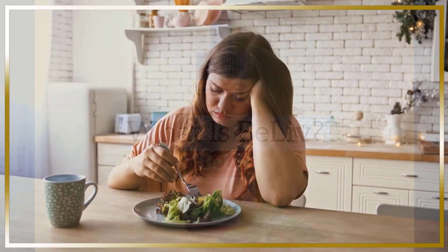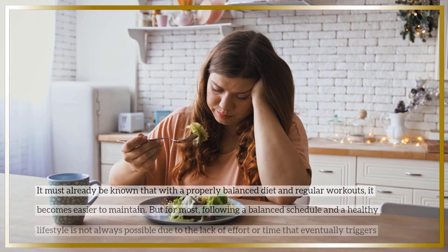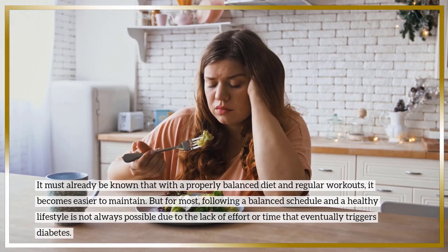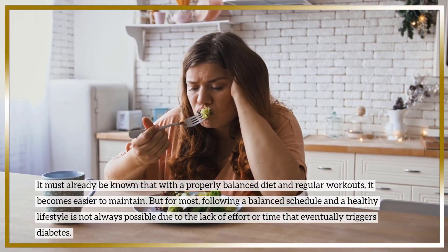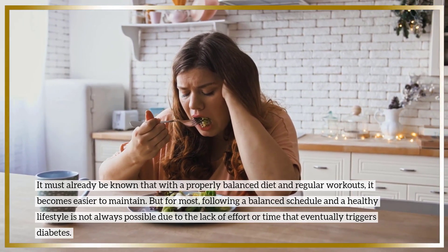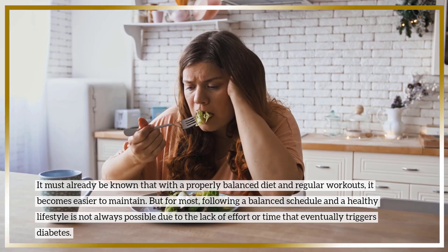What is BeLive? It must already be known that with a properly balanced diet and regular workouts, it becomes easier to maintain. But for most, following a balanced schedule and a healthy lifestyle is not always possible due to the lack of effort or time, that eventually triggers diabetes.